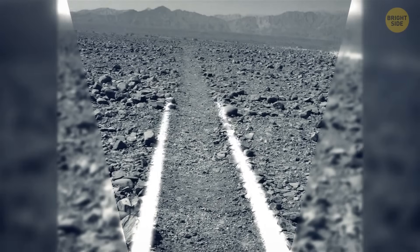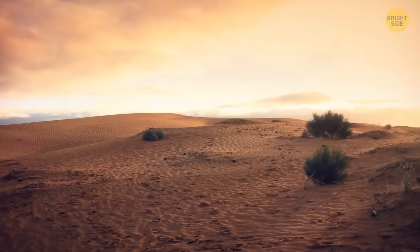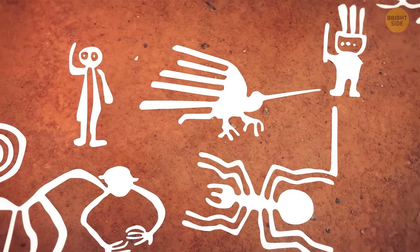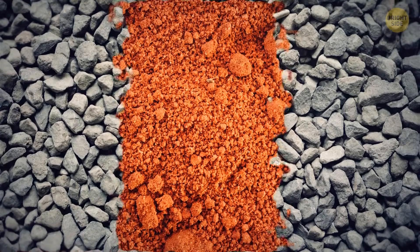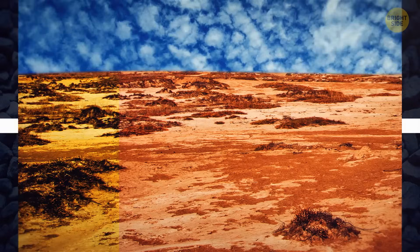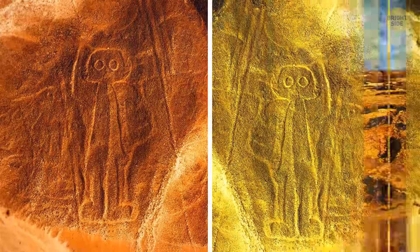The lines were created more than 2,000 years ago by the people of the Nazca culture. Thanks to a dry climate and strong winds in the desert, most of the Nazca lines are visible today. To create them, the Nazca people removed the top layer of pebbles and revealed the soil beneath. The color of the soil changes from reddish-brown to yellowish-gray, so the lines always look different.